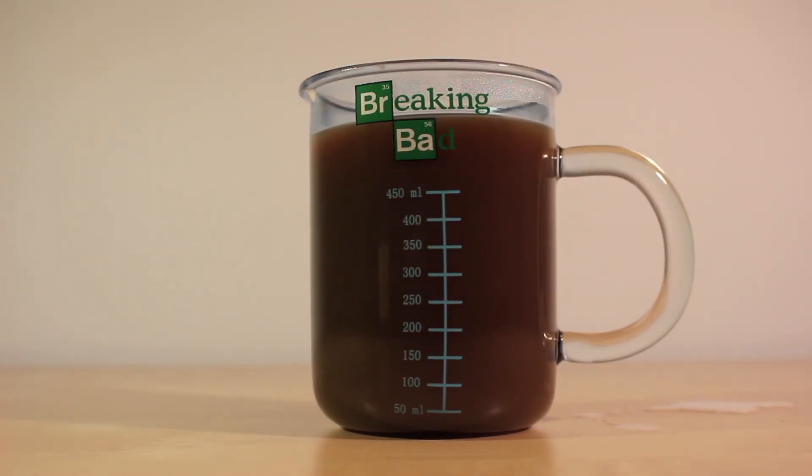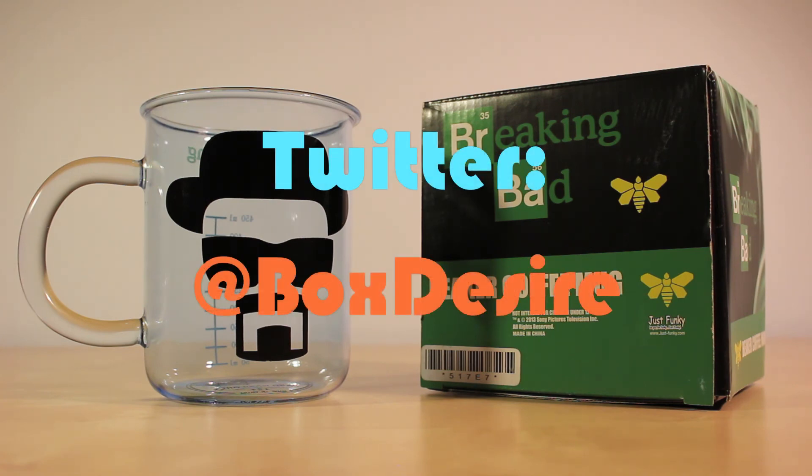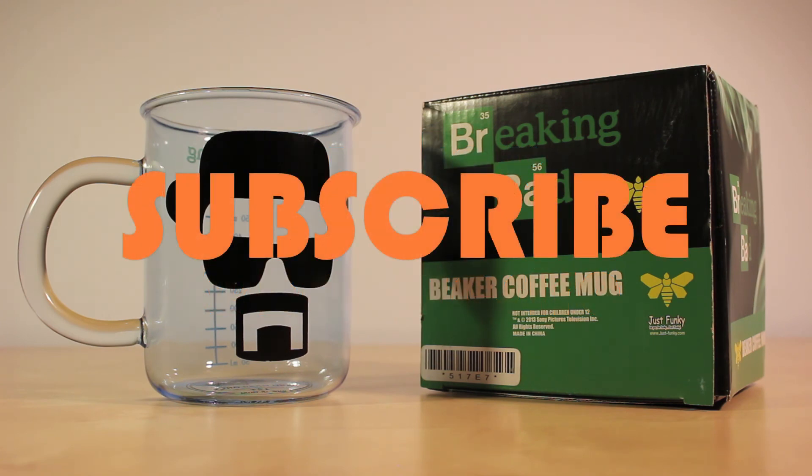And so that is pretty much it for this unboxing and somewhat of a first look. I know this isn't really tech related but I figured some of you might like it. If you guys enjoyed the video please remember to follow me on Twitter and also please subscribe to the channel. Thanks for watching.